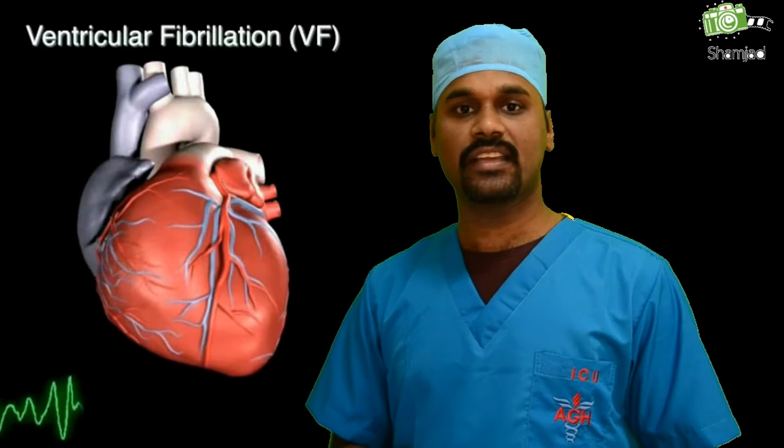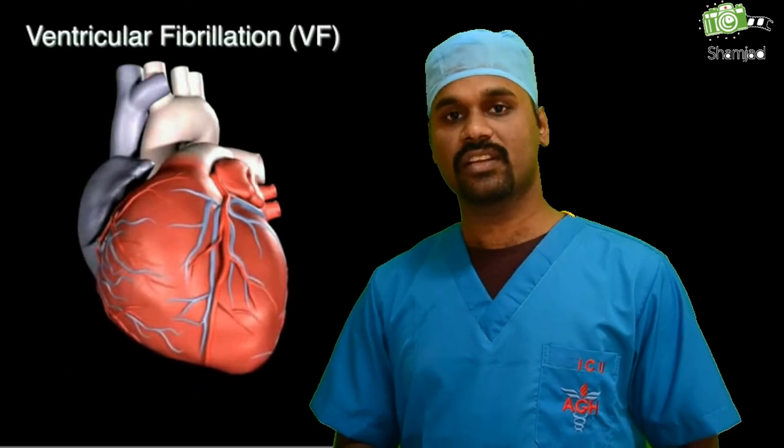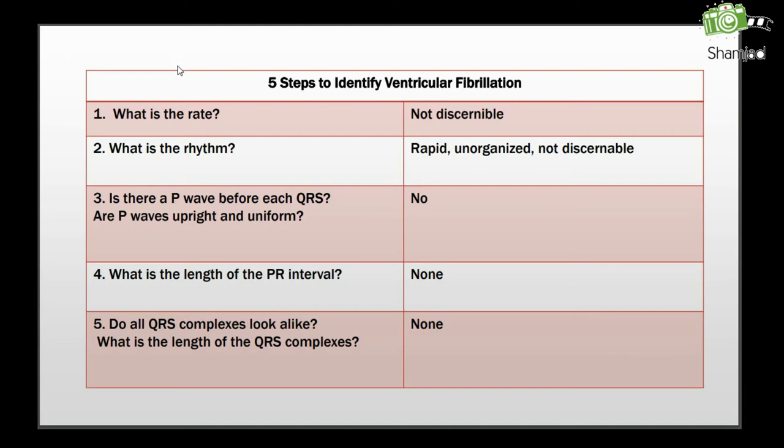VF has been classified electrocardiographically as fine amplitude or coarse amplitude. Now we will see the five steps to identify VF. First, the rate — in VF it is not discernible. Second, the rhythm — in VF it will be rapid, unorganized, and not discernible. Third, are there P waves before each QRS? In VF you cannot see any P waves. Fourth, the PR interval — if there is no P wave and no QRS, we cannot get any PR interval. Fifth, do all QRS complexes look alike? In VF we cannot see any QRS complexes.